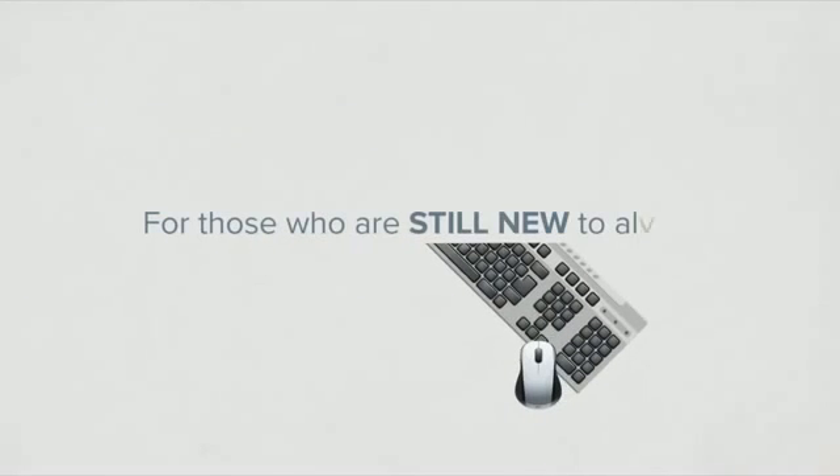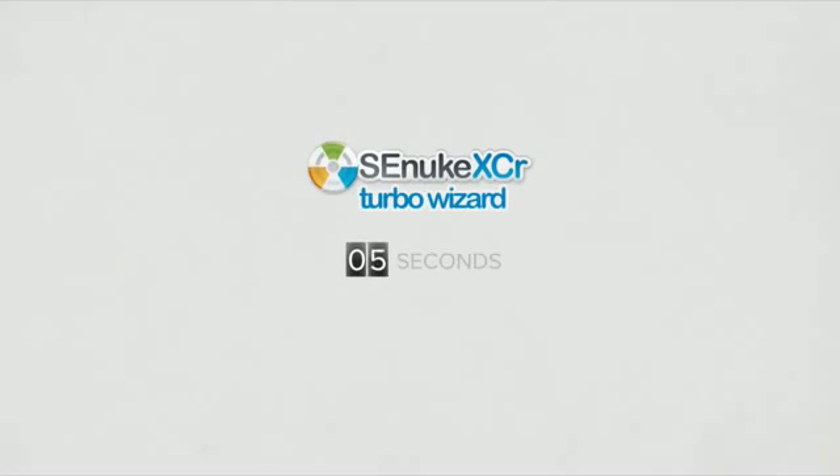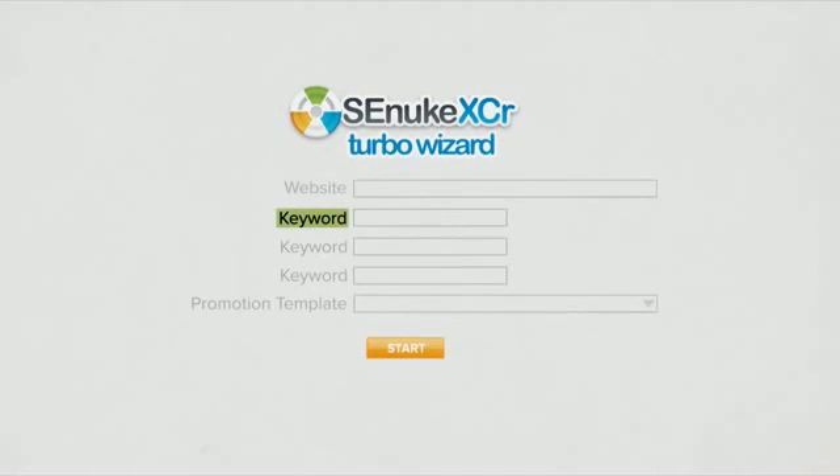For those who are still new to all this, we are proud to introduce the new turbo wizard that lets you set up an entire campaign in a record 30 seconds. Just enter your website and keywords and pick from one of the provided promotion templates and press start. No need to tweak any settings.